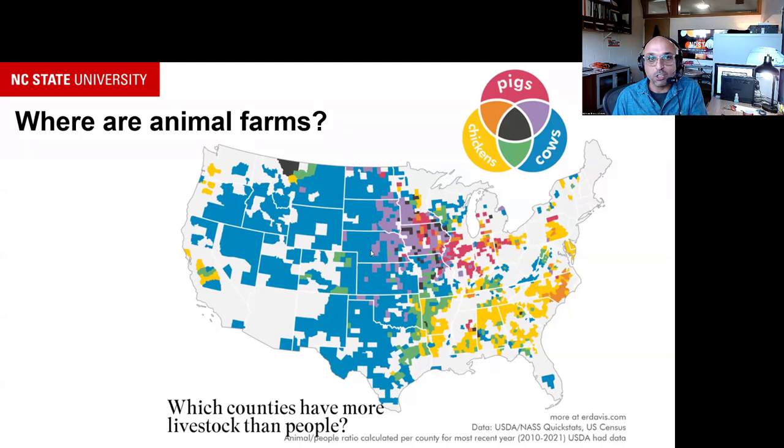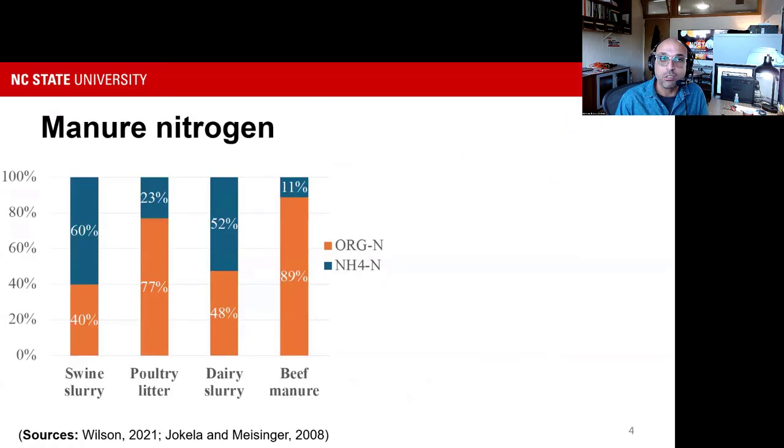Getting closer to nitrogen specifically — manure nitrogen is not just one type. We classify it as ammonium nitrogen and organic nitrogen. Organic nitrogen is bound in proteins and amino acids and takes time to mineralize in the soil. The ammonium nitrogen — shown in dark blue here — is what's really available and volatilizes whenever it has the opportunity. Liquid manures like dairy and swine have more ammonium nitrogen, while solid materials like beef feedlot manure or poultry litter have much lower ammonium nitrogen.